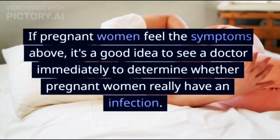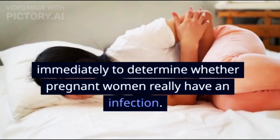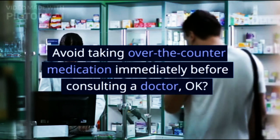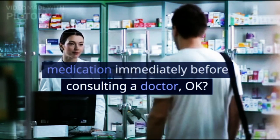If pregnant women feel the symptoms above, it's a good idea to see a doctor immediately to determine whether they really have an infection. Avoid taking over-the-counter medication immediately before consulting a doctor.